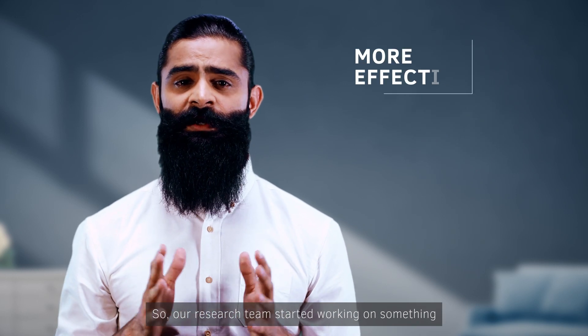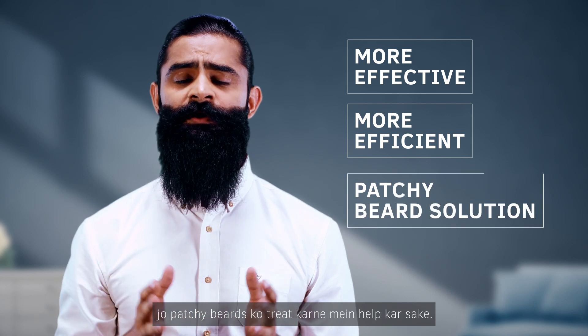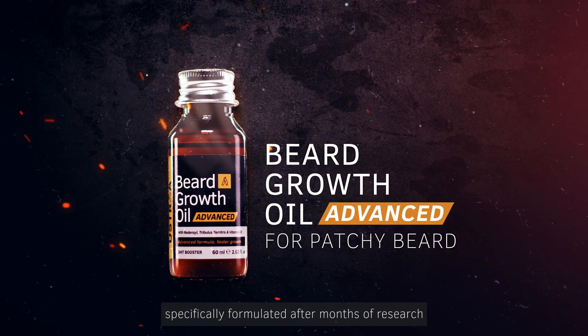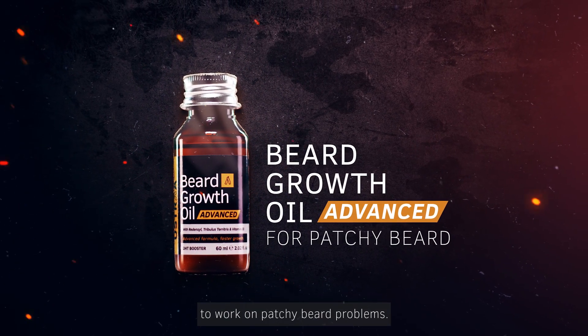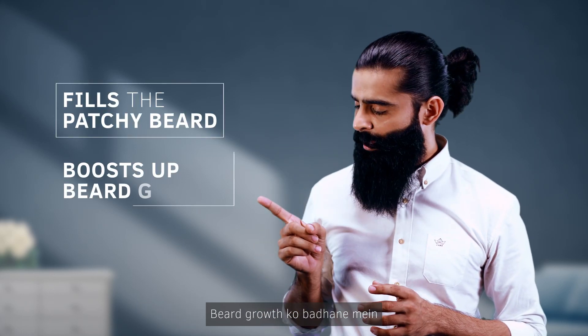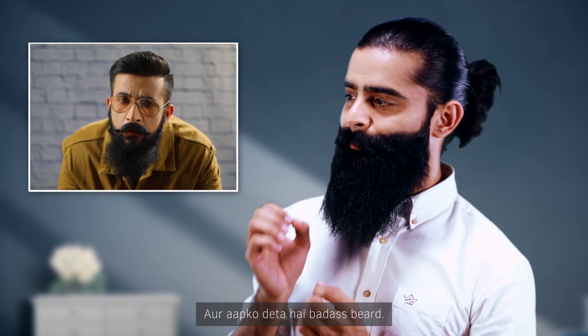So our research team started working on something which was more effective and more efficient to help treat patchy beard. Ustra Beard Growth Oil Advanced — specifically formulated after months of research to work on patchy beard problems. This helps you to fill the patchy beard, to increase the beard growth, and to add volume in the beard — giving you a badass beard.